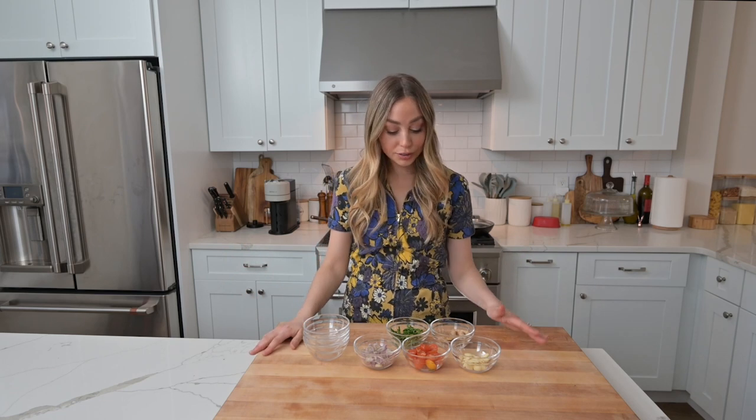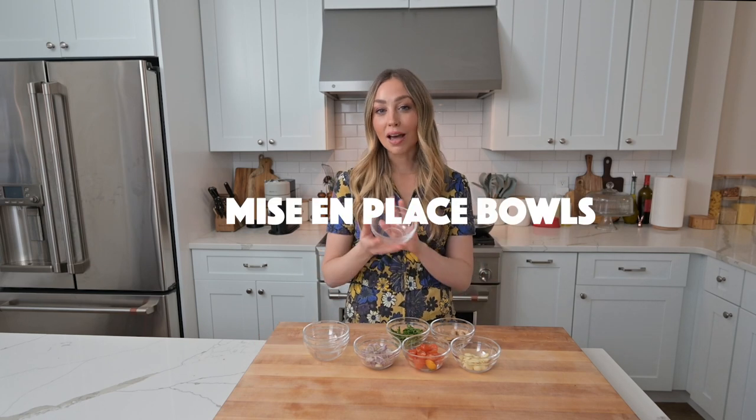Before you start any recipe, read it — I'd say twice. Go through the ingredient list and then the method. You'll notice every ingredient has its preparation listed next to it after a comma. Prepare all your ingredients and put them into bowls — these are called mise en place bowls. Mise en place means putting everything in its place so you're not a sloppy cook. Using mise en place bowls has made my life so much easier.